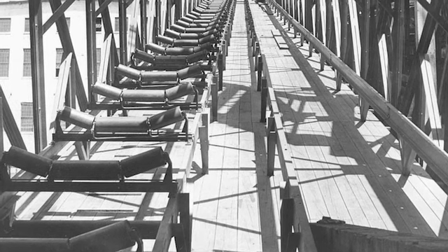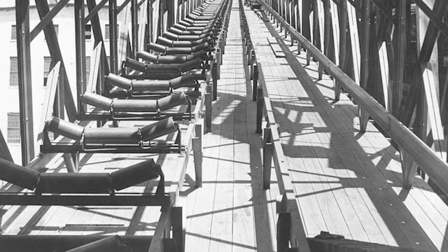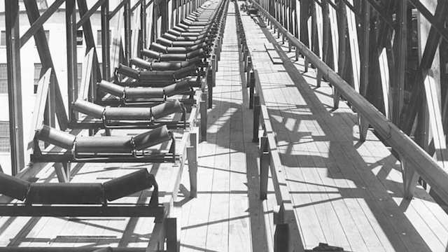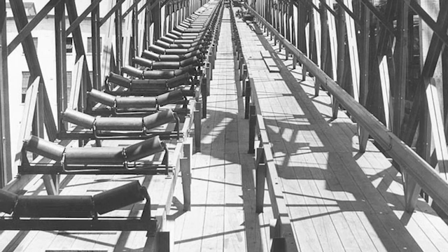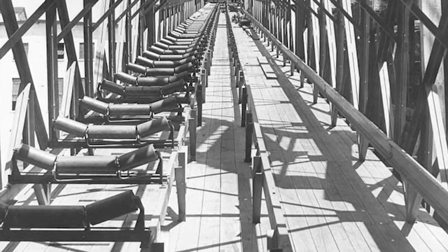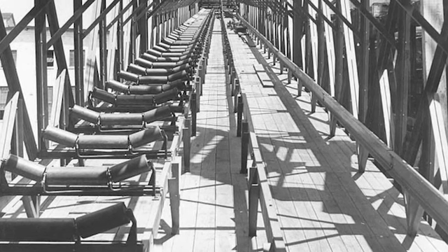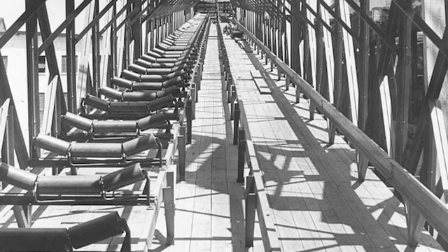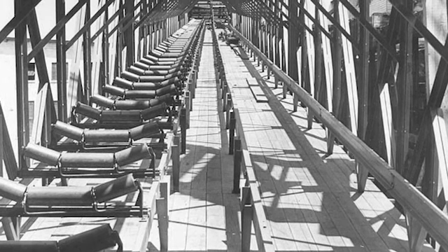Dad got permission to take photos for his project and borrowed a camera. He got access to part of the plant where he did not normally work. Unfortunately, the camera shutter didn't work and he had a series of black prints, so he had to get permission to take photos all over again — sounds like a ruse to get another look at the spectacular machinery. If you ever wondered what 3D drawings look like from 1947, Dad's paper is worth a review. His hand-drawn drafting was meticulous.